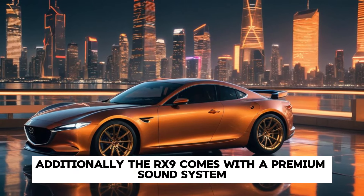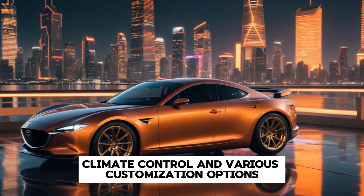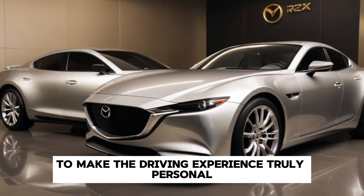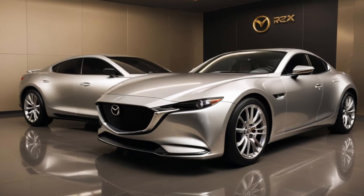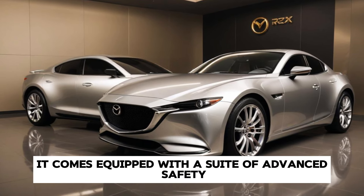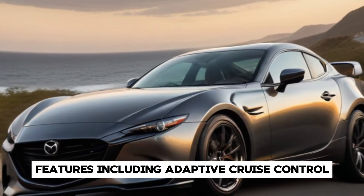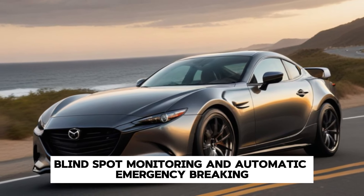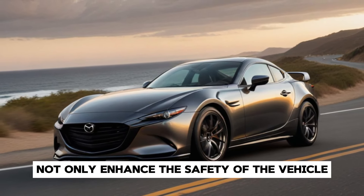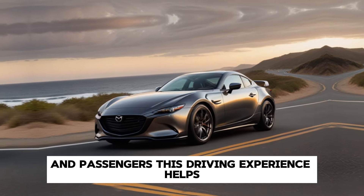Additionally, the RX-9 comes with a premium sound system, climate control, and various customisation options to make the driving experience truly personal. Mazda has also prioritised safety in the RX-9. It comes equipped with a suite of advanced safety features, including adaptive cruise control, lane-keeping assist, blind spot monitoring, and automatic emergency braking. These features not only enhance the safety of the vehicle, but also provide peace of mind to the driver and passengers.